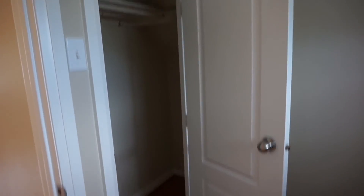This is going to be the guest room. Sneak peek at the closet in the guest room.